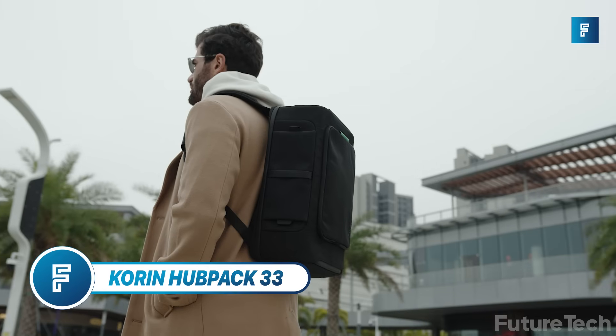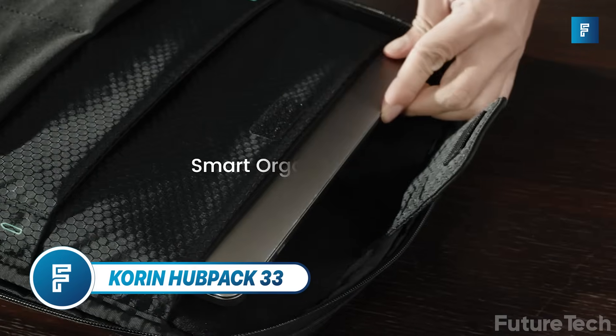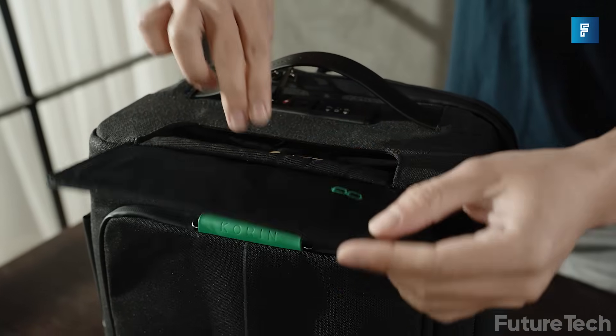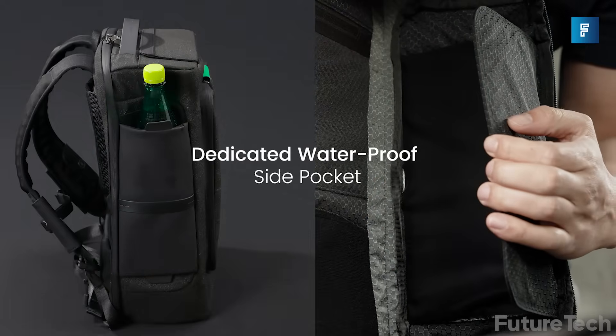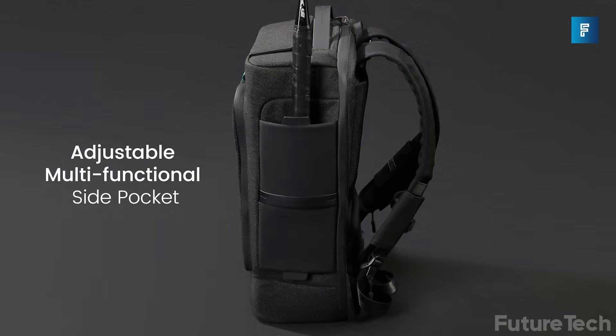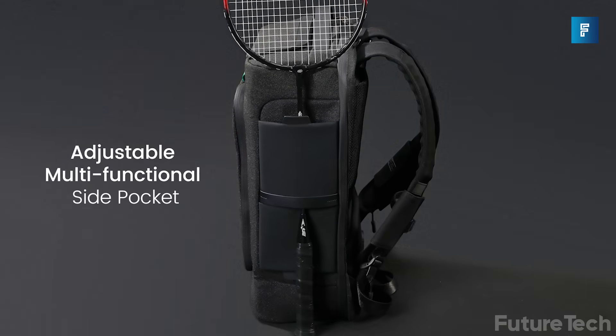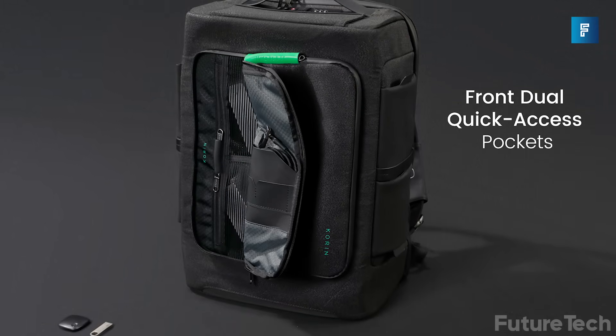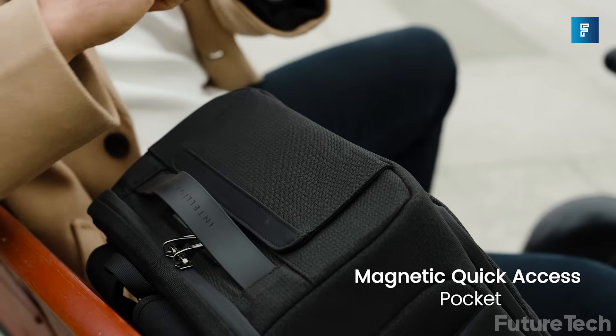Corrin Hub Pack 33. We are showcasing the latest in backpack tech with the Corrin Hub 33, which is designed to protect against theft. It has over 333 parts and a whopping 33 pockets. It is designed as an everyday carry for commuting and also as an adventure backpack. It's made of cut-resistant materials, and the side pockets are completely waterproof.